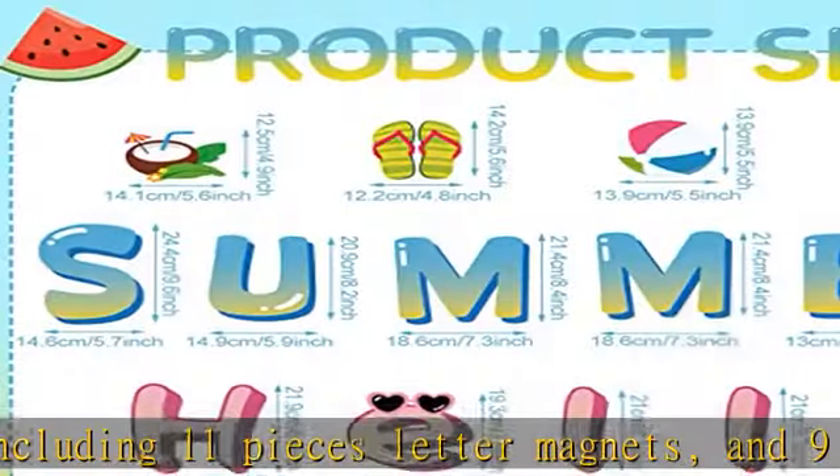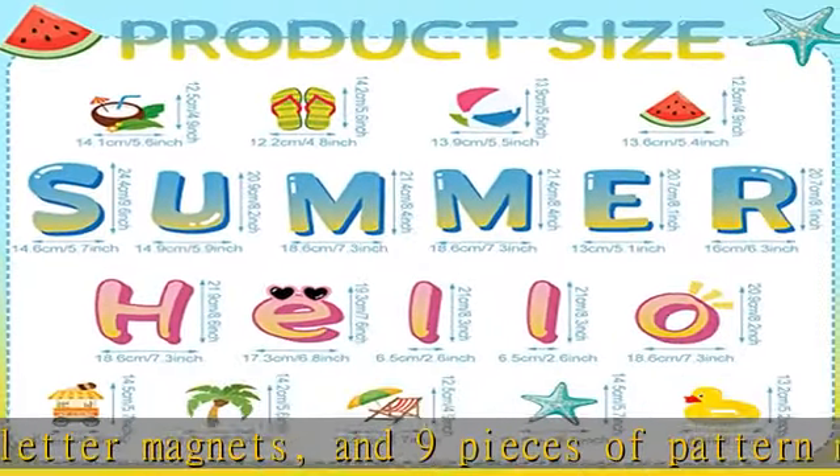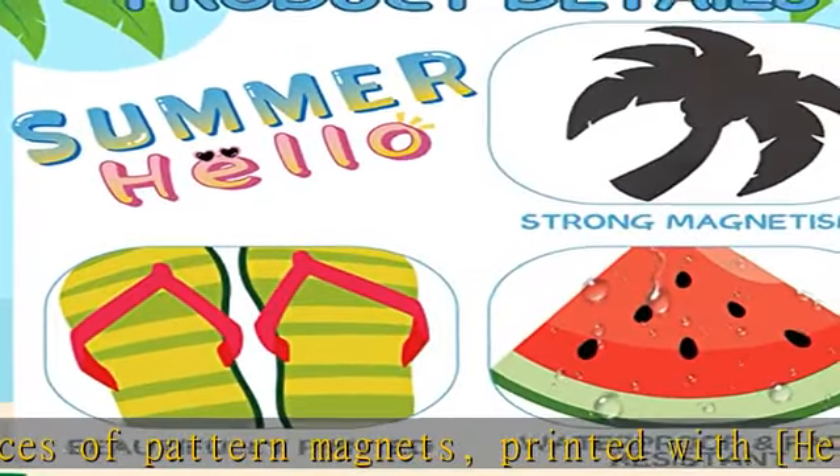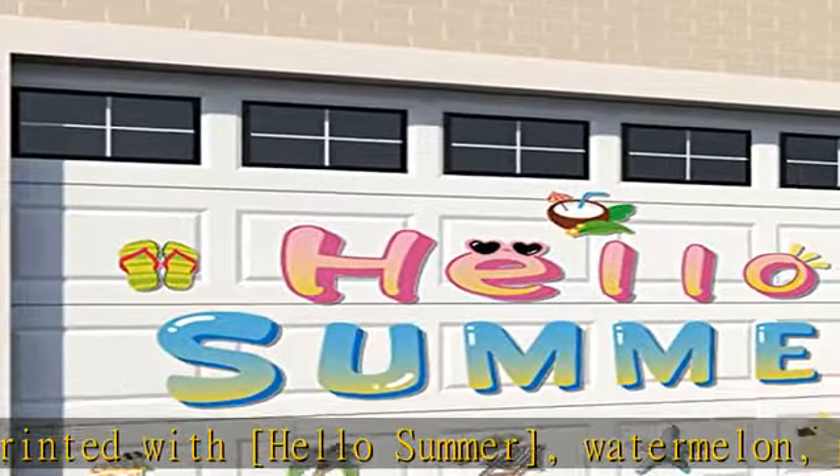These magnetic garage door decorations are made of magnet material, reliable and reusable, sturdy and waterproof, not easy to break or fade, which can serve you for a long time.